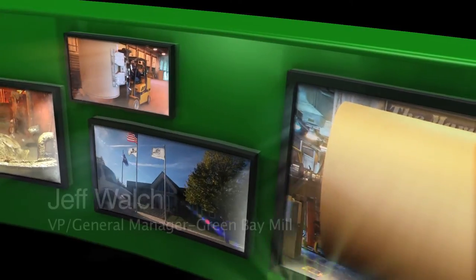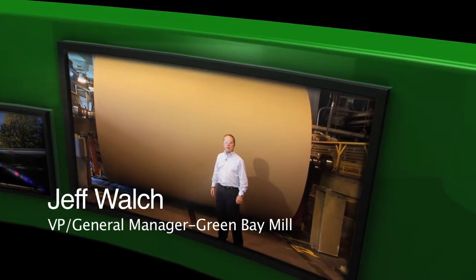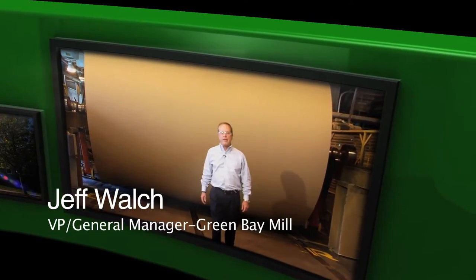Hello, my name is Jeff Waltz. This paper machine, known as the Marguerite K, is producing one mile of paper every two minutes.